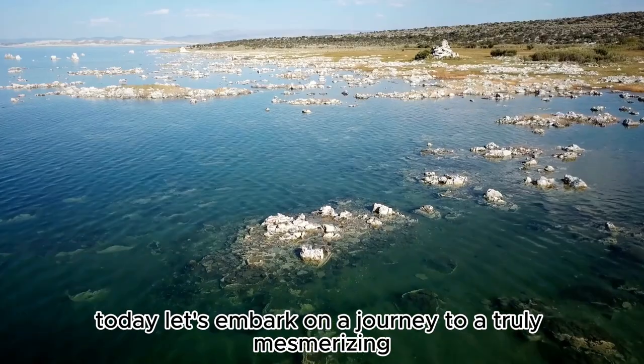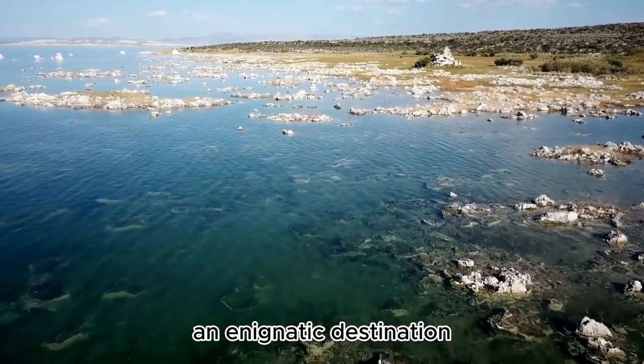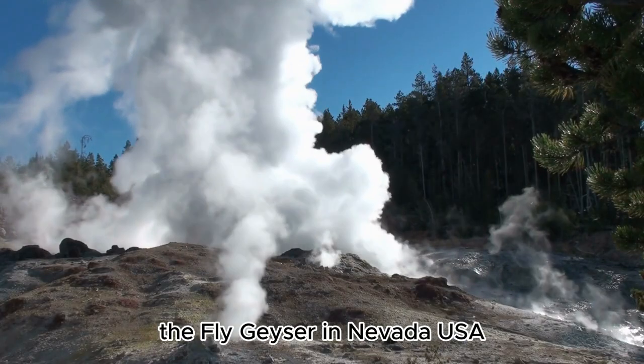Ladies and gentlemen, today let's embark on a journey to a truly mesmerizing and enigmatic destination — the Fly Geyser in Nevada, USA.